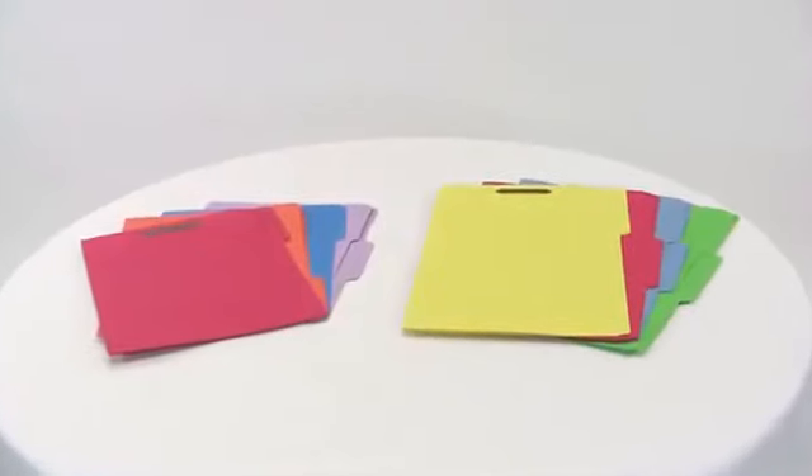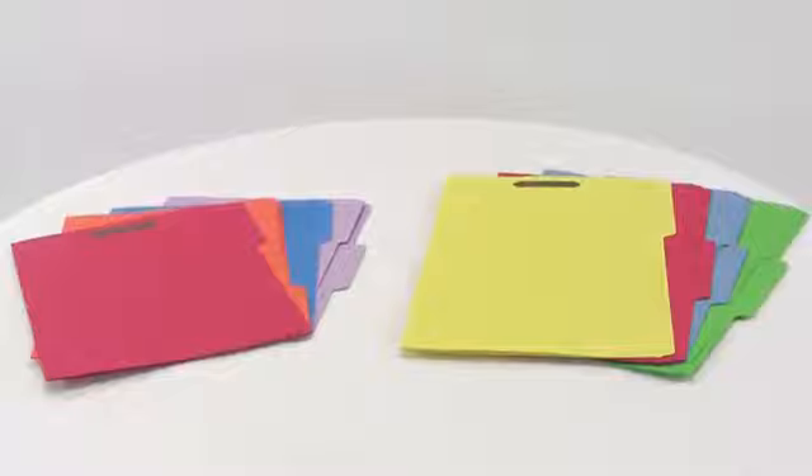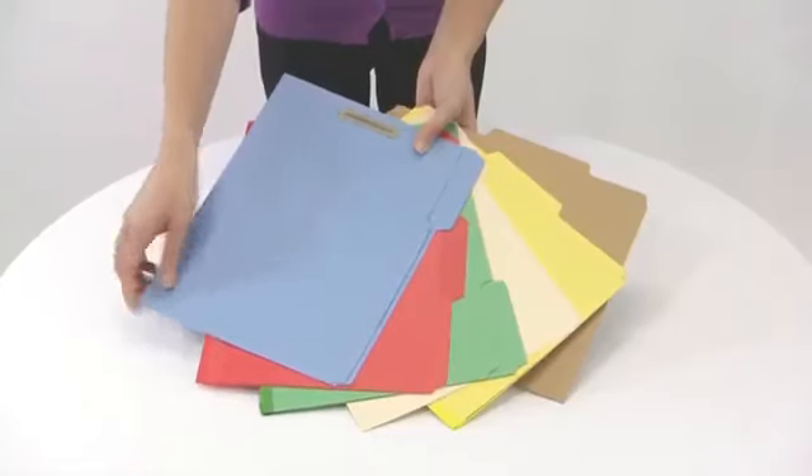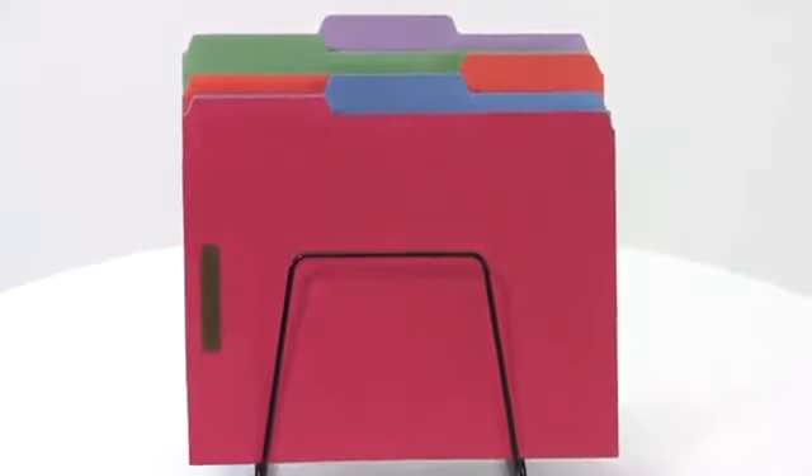These filing must-haves are available in letter and legal sizes, a rainbow of colors, and a wide variety of materials. Pick some up today to help you stay organized.